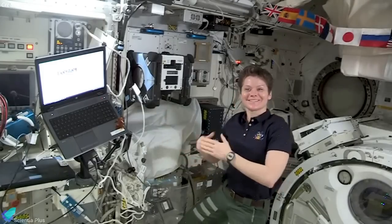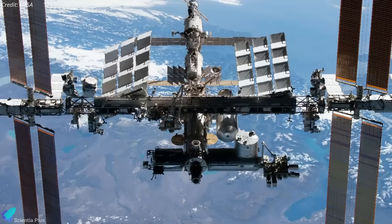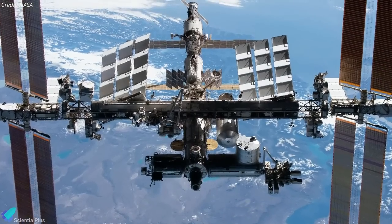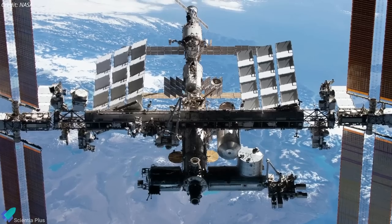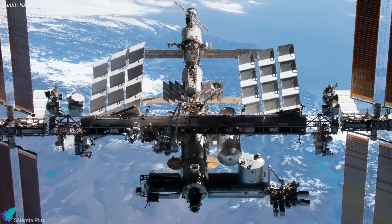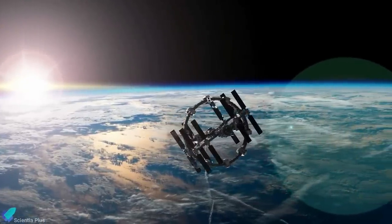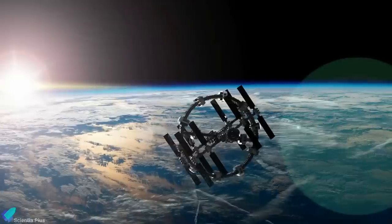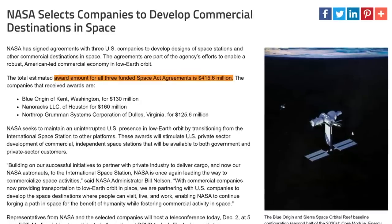Astronauts have lived and worked on board the ISS for more than 20 years. The space station costs about three billion dollars a year — roughly a third of NASA's annual human spaceflight budget, the U.S. space agency said in the audit report. The audit concludes that NASA intends to have a commercial station operational by 2028, allowing for a two-year gap before the ISS is expected to be retired.